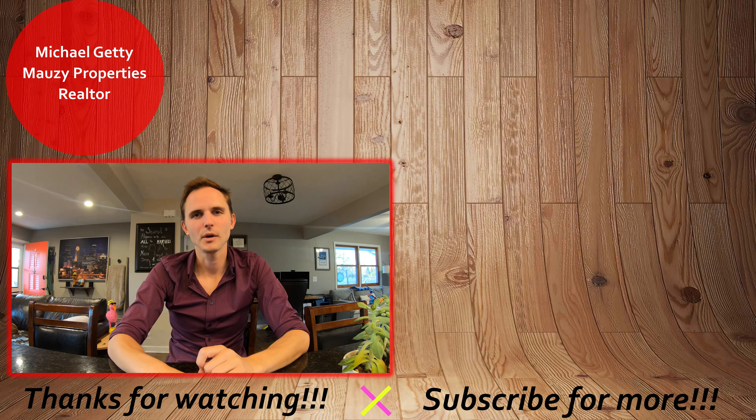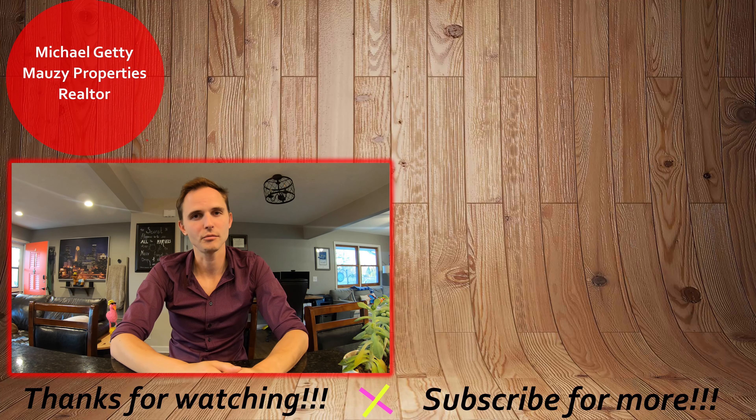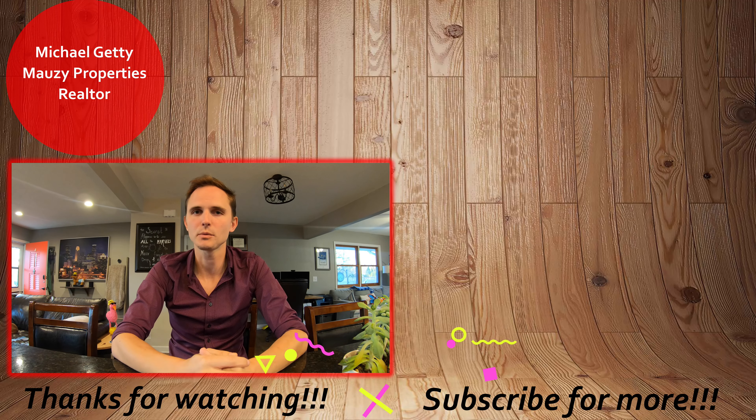That concludes the tour of this property. If you have any questions, be sure to let me know. Otherwise, thanks so much for watching and have a great day. If you're interested in applying for the property, check out the video up here to see how to do our online rental application process. If it wasn't quite what you're looking for, you can browse our other active listings over here to see what else we have on the market. Be sure to hit that subscribe button to be notified of any new content. Thanks so much and have a great day!